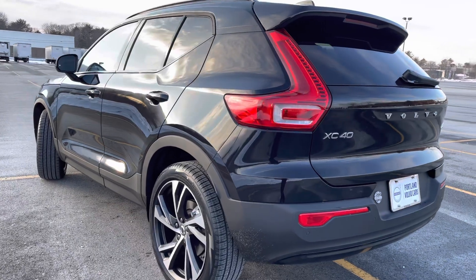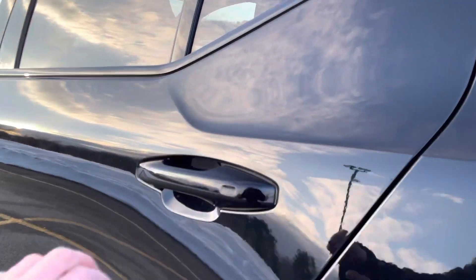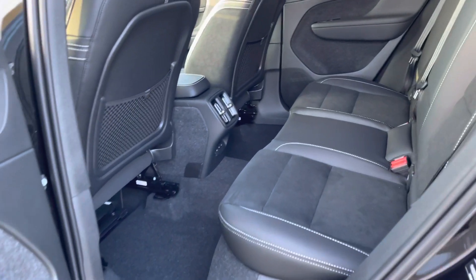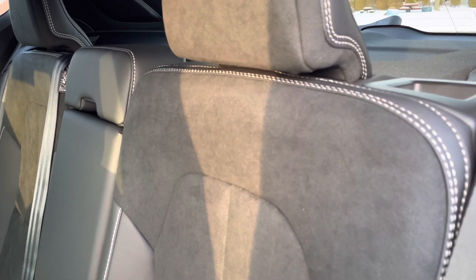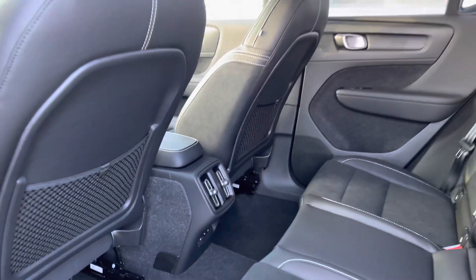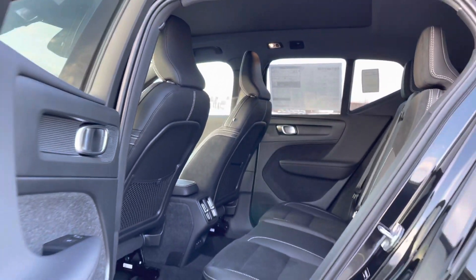This has a backup camera and the climate package, so you'll get heated seats in the front and heated seats in the back. These seats are gorgeous — the stitching is super cool and really well made. There's a nod to the craftsmanship with a Swedish flag detail, and the black headliner makes this car look super cool.